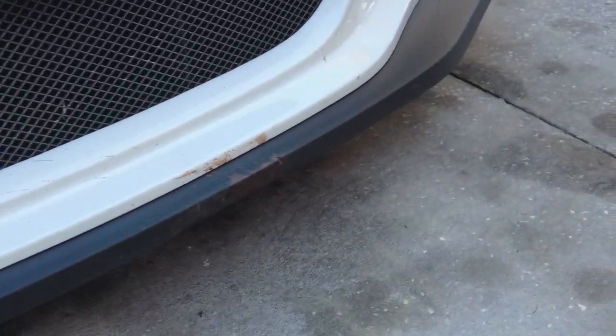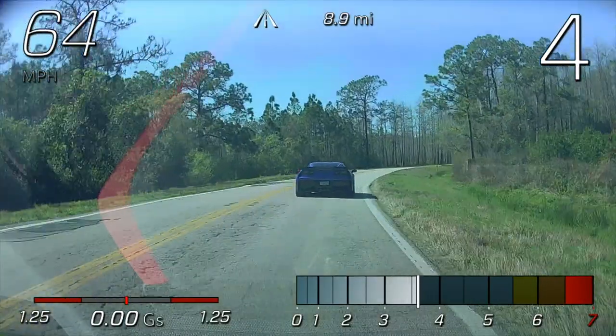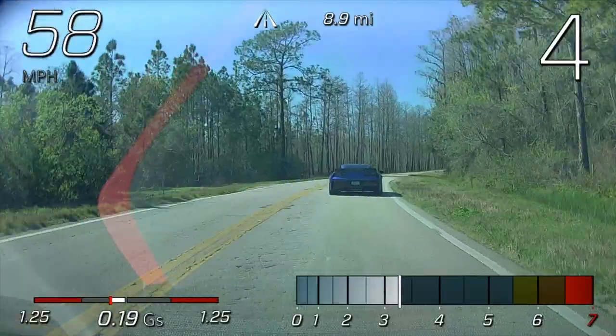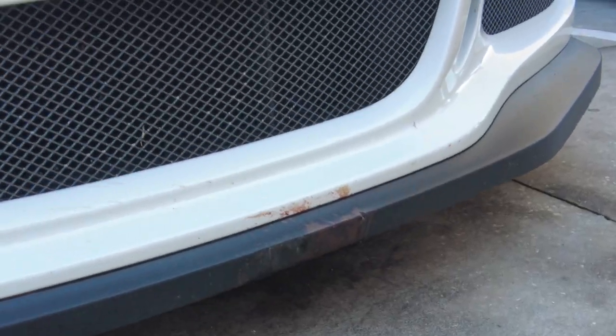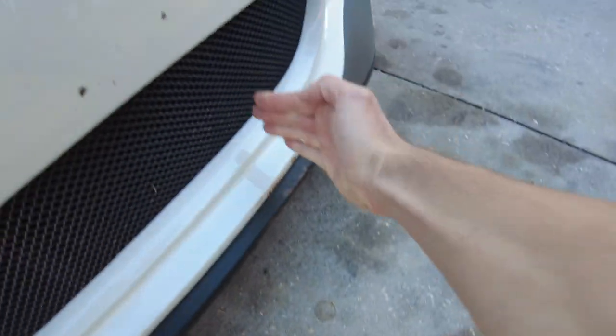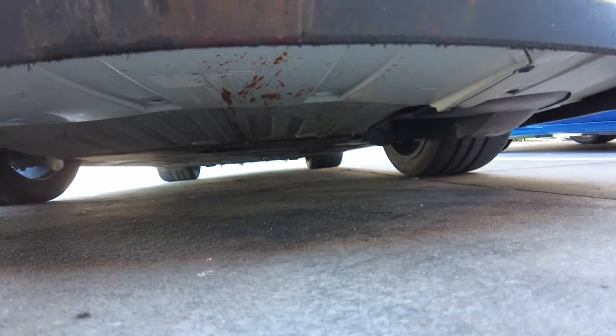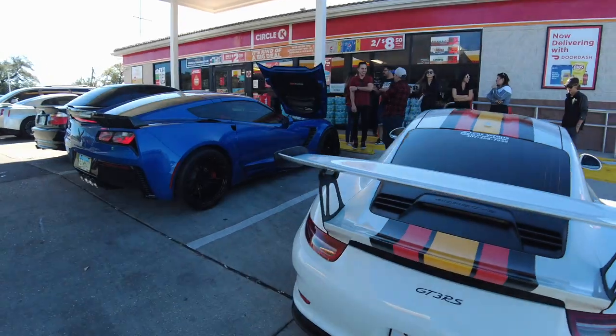Frankie did just hit a turtle though — oh no, Frankie! That Ford just nailed it too. That's blood, bro — there's blood all underneath, it's all the way down. I don't really want to show you guys this, but I'm gonna. See the skid marks all the way down? Oh my god, that's terrible.